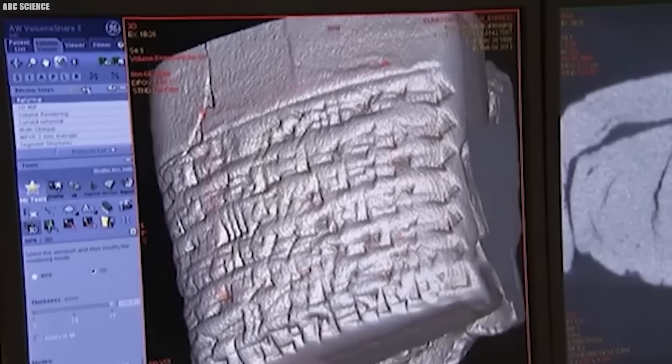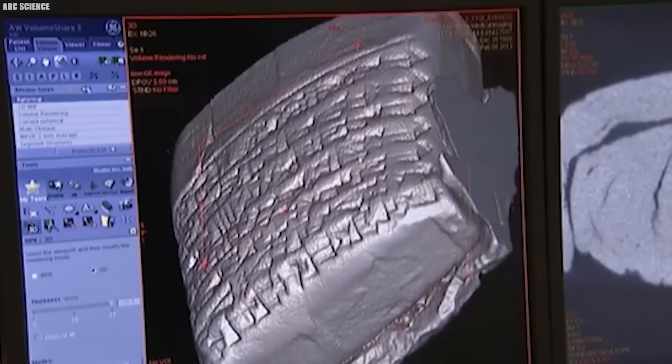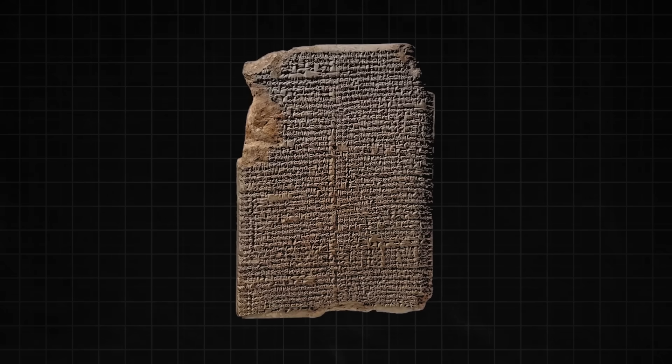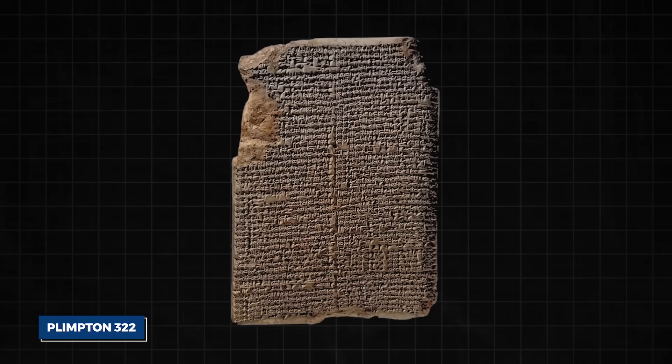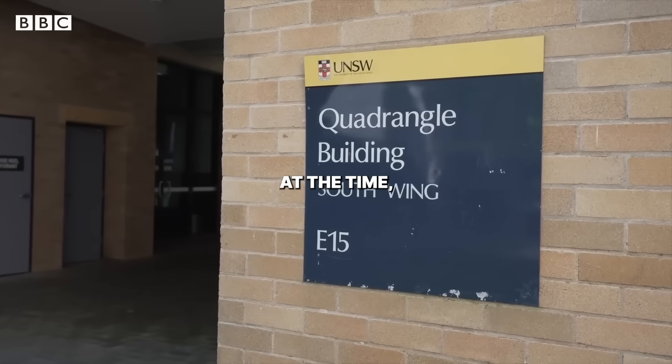The AI's processors hummed for days, churning through patterns no human eye could ever see. Its objective: a 3,700-year-old Babylonian tablet named Plimpton 322.